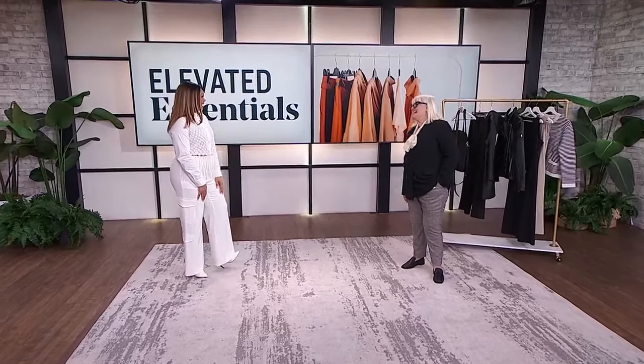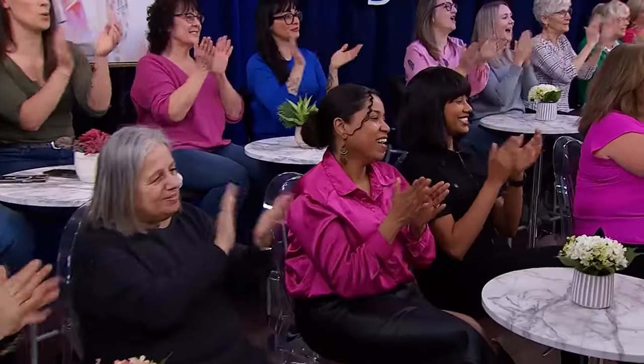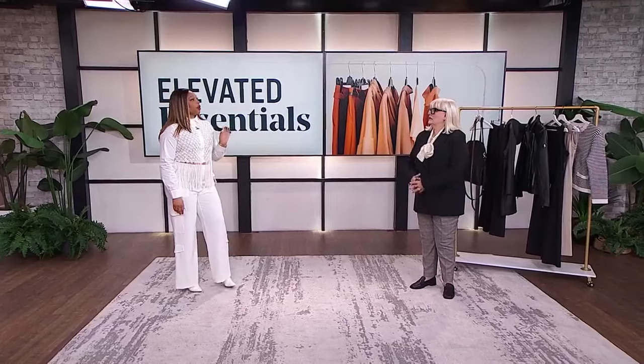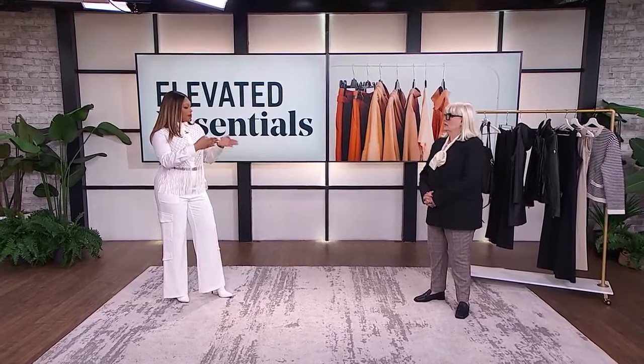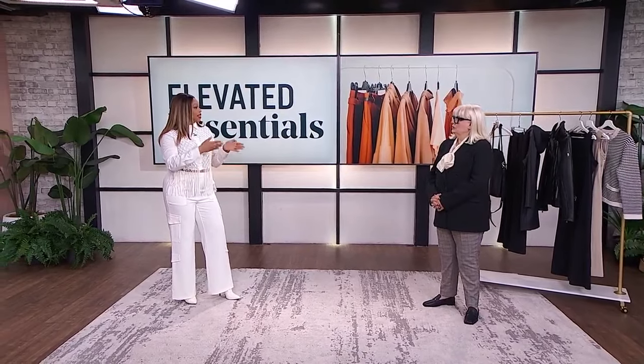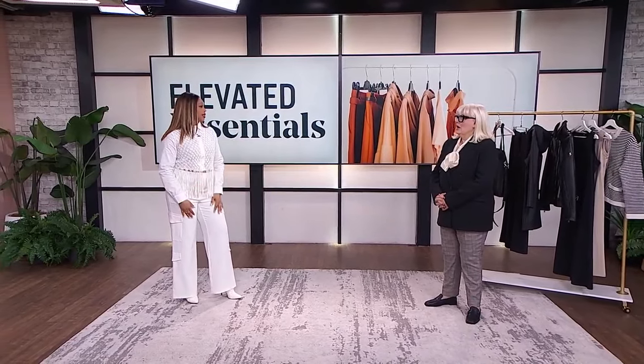Here with the essentials for making your closet chic is Lynn Spence. We love it when you join us. Talk to us about what we need to prioritize in our closets — what are the pieces, and why are there certain pieces that should be given priority?